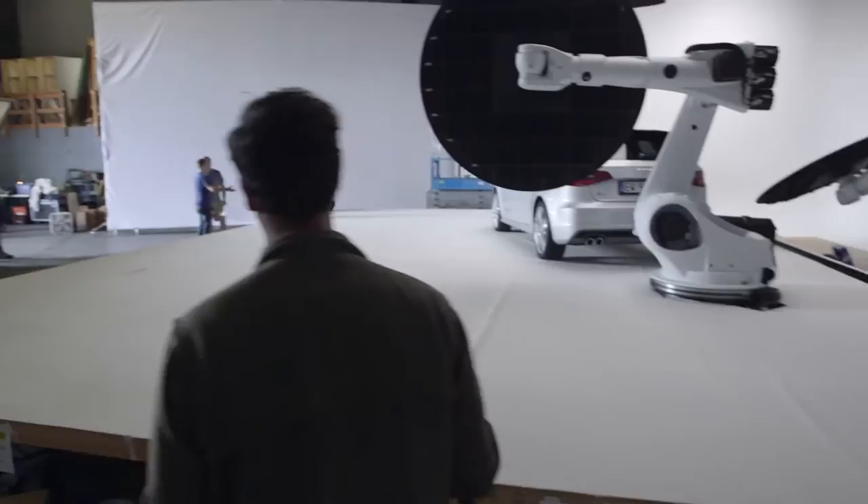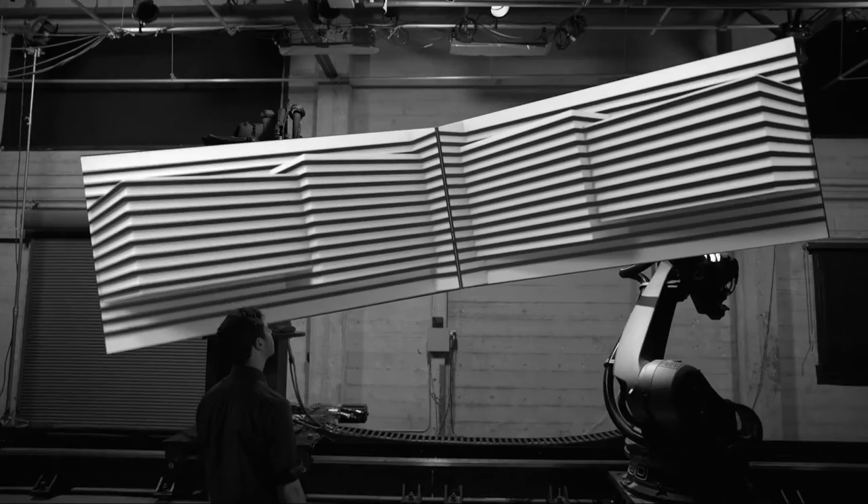Box was an internal project. It started as a technology demo, then it became an installation and ended up as a five-minute short film. It was really about creating a digital world and realizing it in physical space.